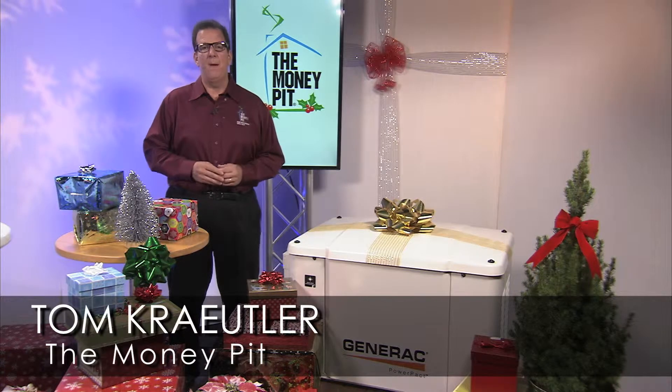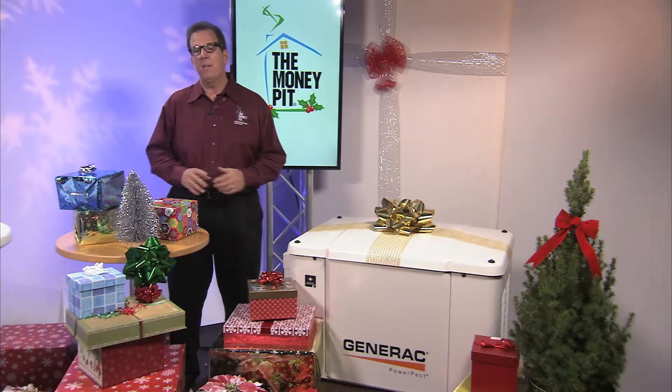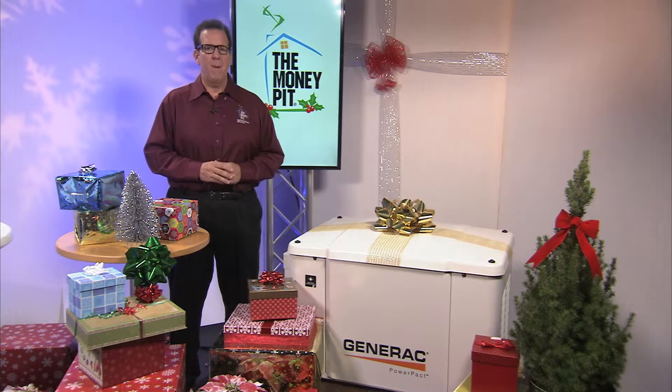Hey, it's Tom Kreitler here from The Money Pit. Winter has come early across the country this year and power outages are becoming more frequent. That's why it's more important than ever to be prepared.